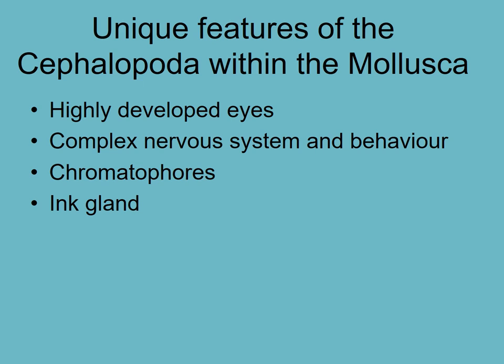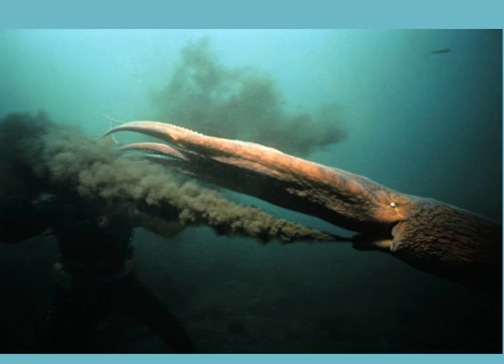Cephalopods have very highly developed eyes and complex behavior - you can observe their communication with each other through color changes, as shown in the chromatophore video. They also have ink glands. This picture shows an octopus jetting away from a diver and releasing ink to confuse predators. The nautilus, squid, and cuttlefish can all use ink.